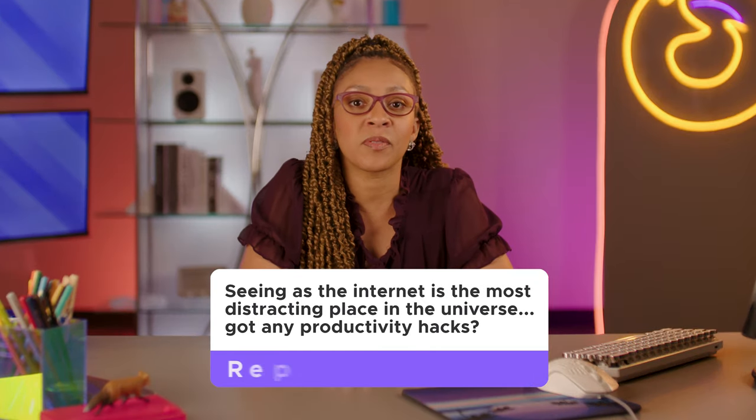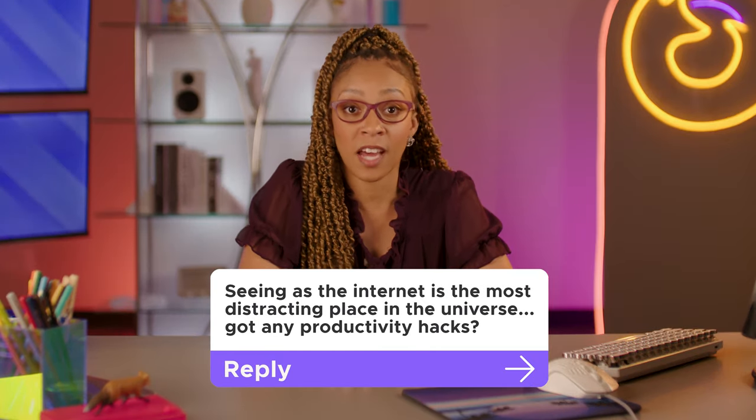Seeing as the internet is the most distracting place in the universe, got any productivity hacks? Yeah, that can be a toughie. Whatever it is you're trying to get done, it's not exactly a blank canvas you're working with. There's a lot of info to swallow out there, a ton of ads, and all sorts of sites trying to grab your attention. You gotta tell all that junk to just get way back in the trunk.